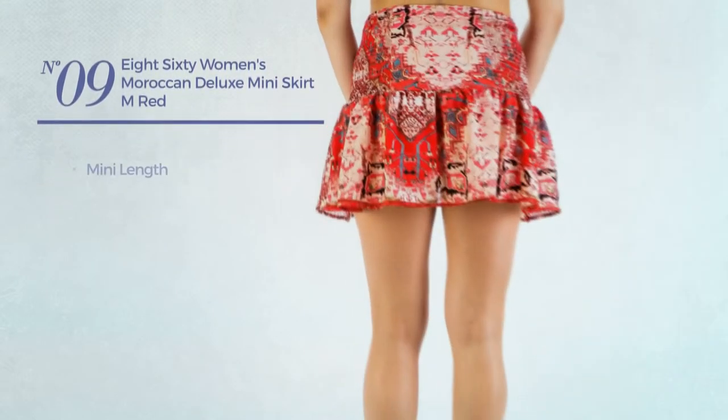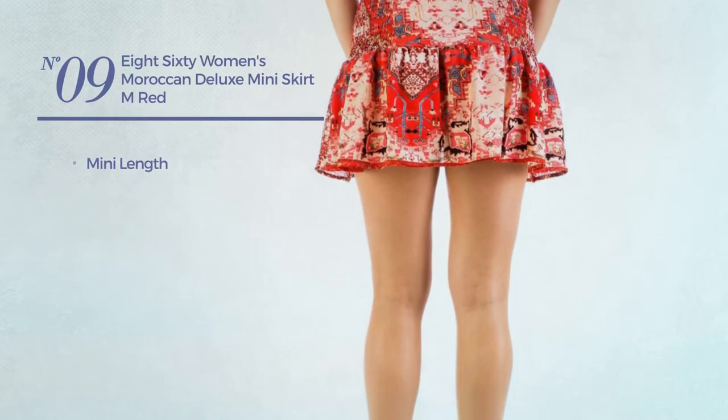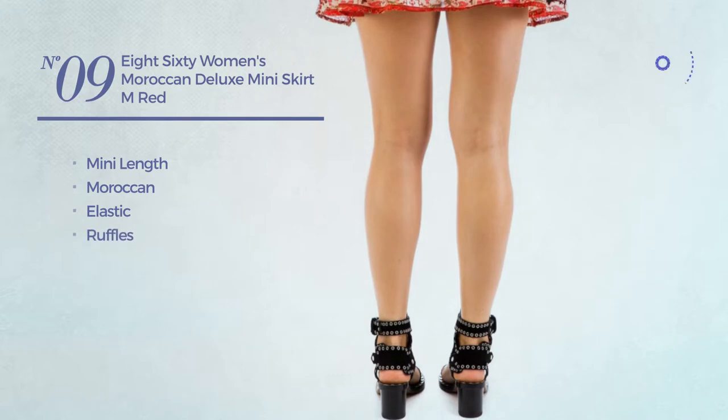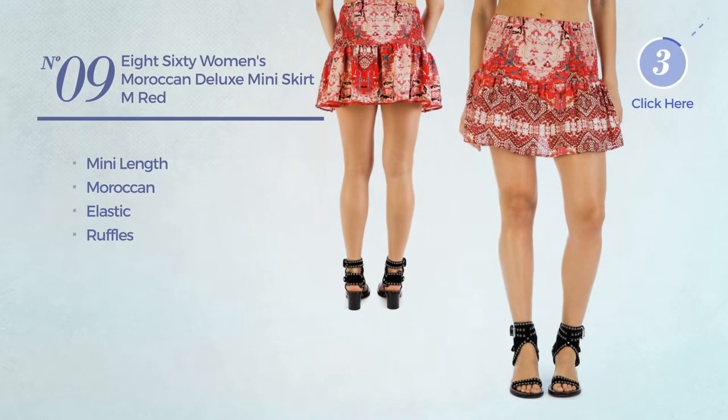Number 9. A mini length skirt featuring a Moroccan style, produced with elastic material, styled with ruffles. Available exclusively in red color.